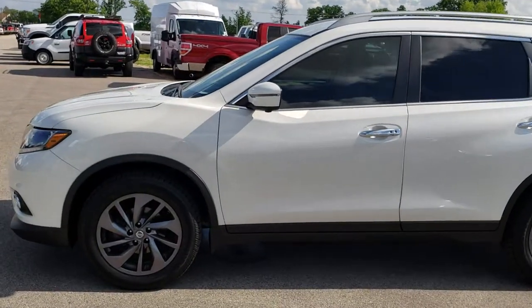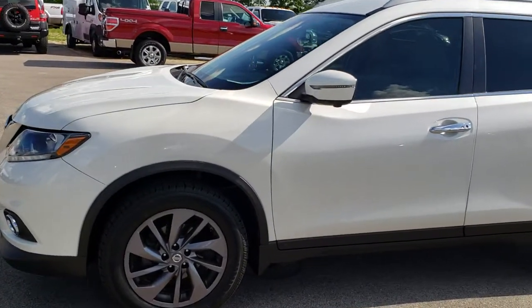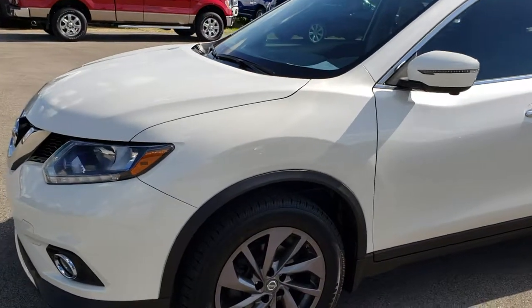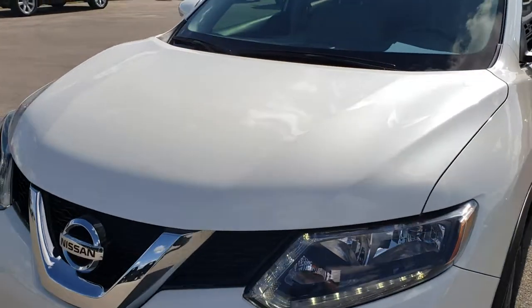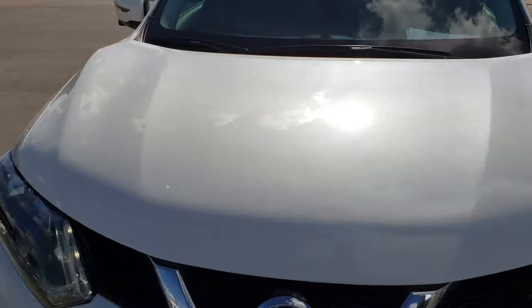This is stock number AT192B. We are here at Summit Automotive in Fond du Lac, Wisconsin, your new and used SUV headquarters. Today we are checking out this super clean 2016 Nissan Rogue.